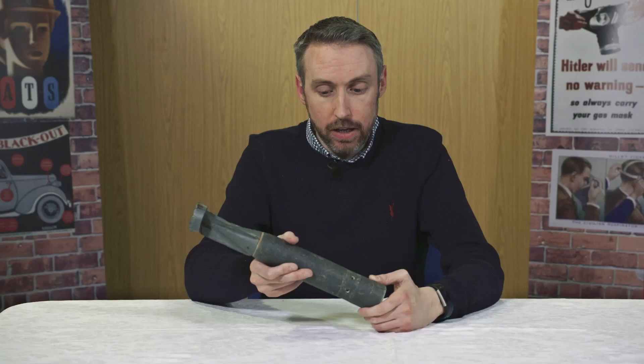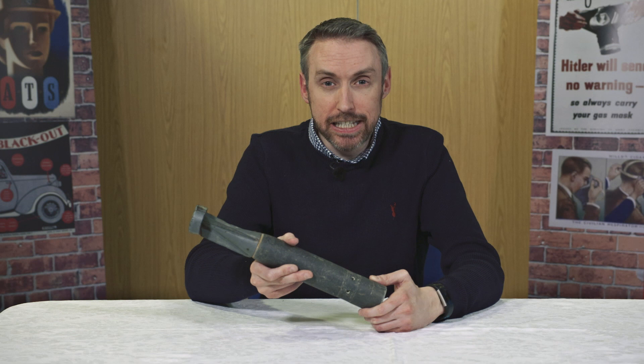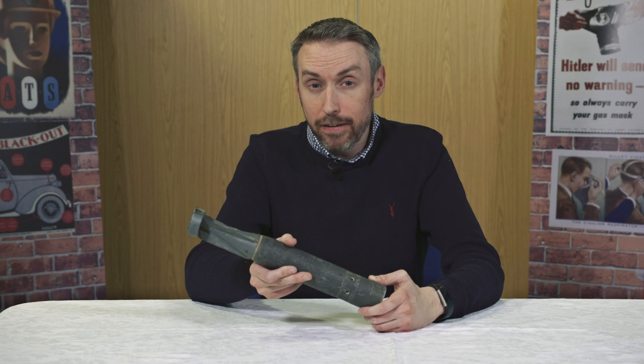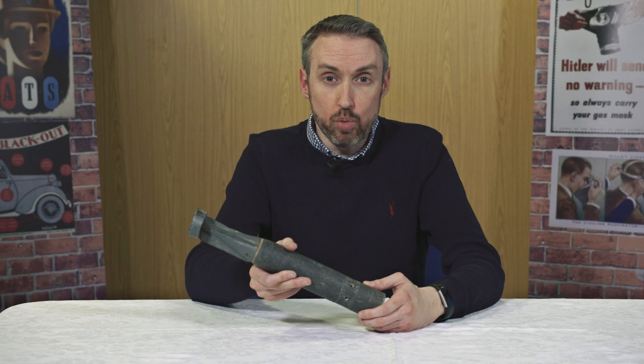Do you have any memories of the Belfast Blitz? Can you remember the sound of the German planes flying overhead? Maybe you were living in a part of Belfast that was particularly badly affected by the air raids. Maybe you were living outside Belfast where evacuees arrived bringing tales of the destruction visited on the city.